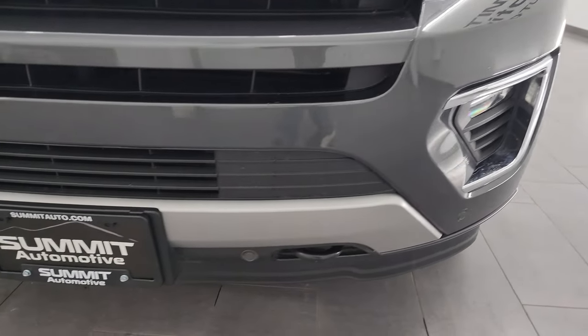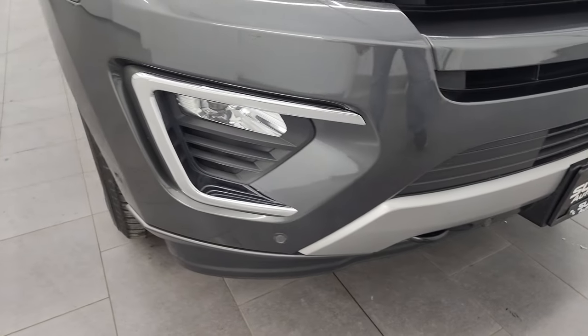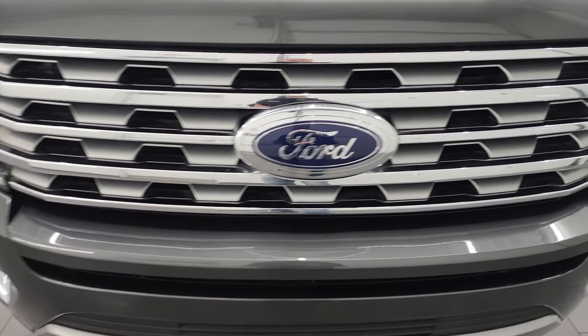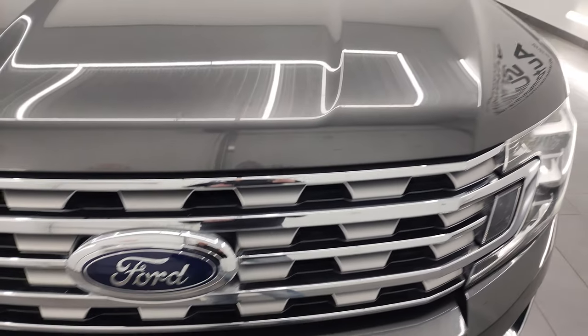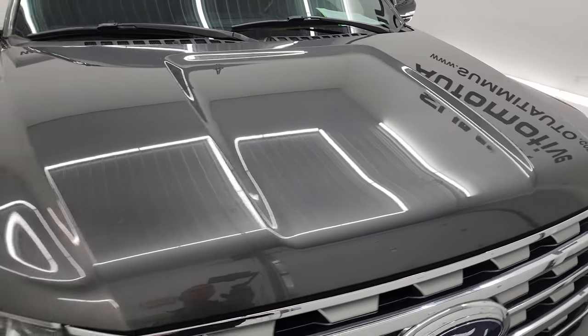I'm going to turn all those on at the end of the video so you can see just how bright they are. Front bumper is in really nice condition — it does have the front bumper parking sensors, and you get the chrome-trimmed grille. The Ford logo is in nice shape as well. The hood is in excellent shape — I didn't see any major dents or dings on there.